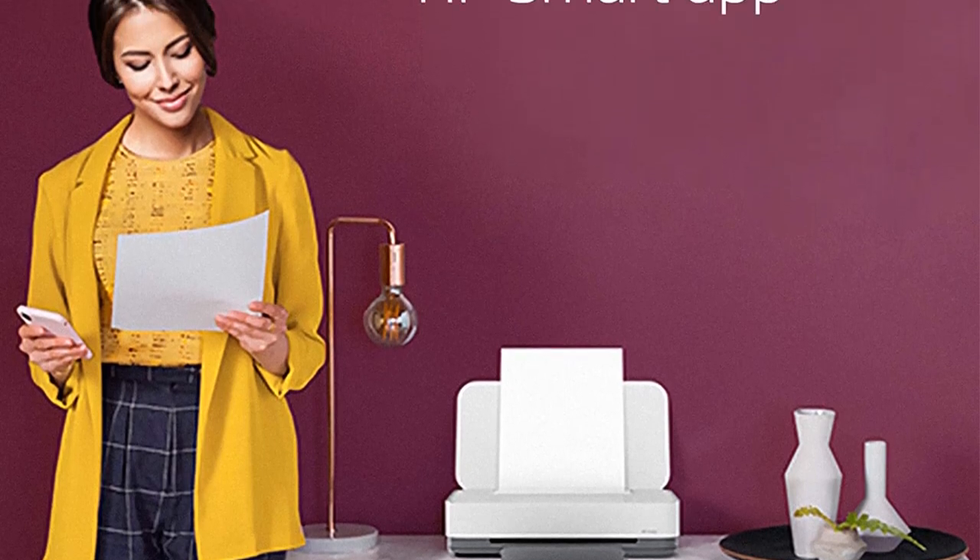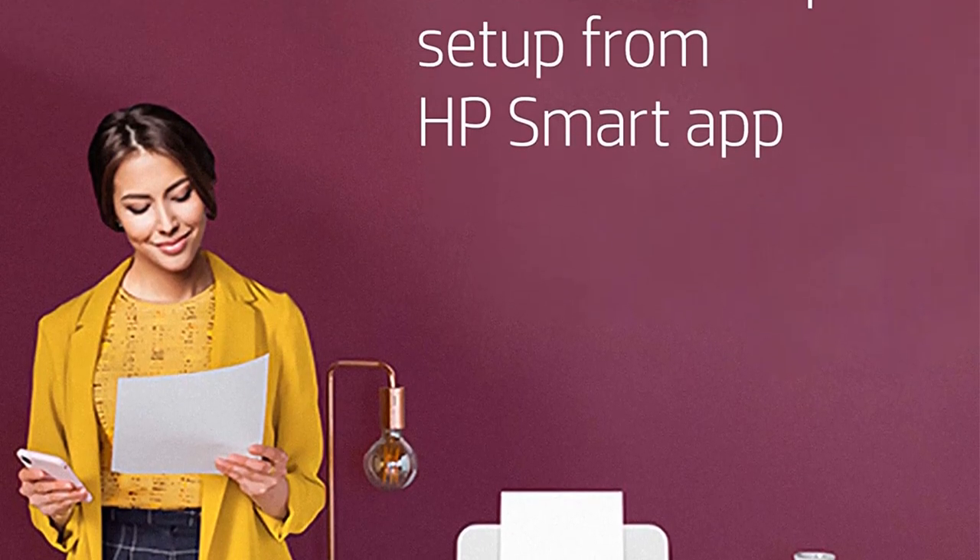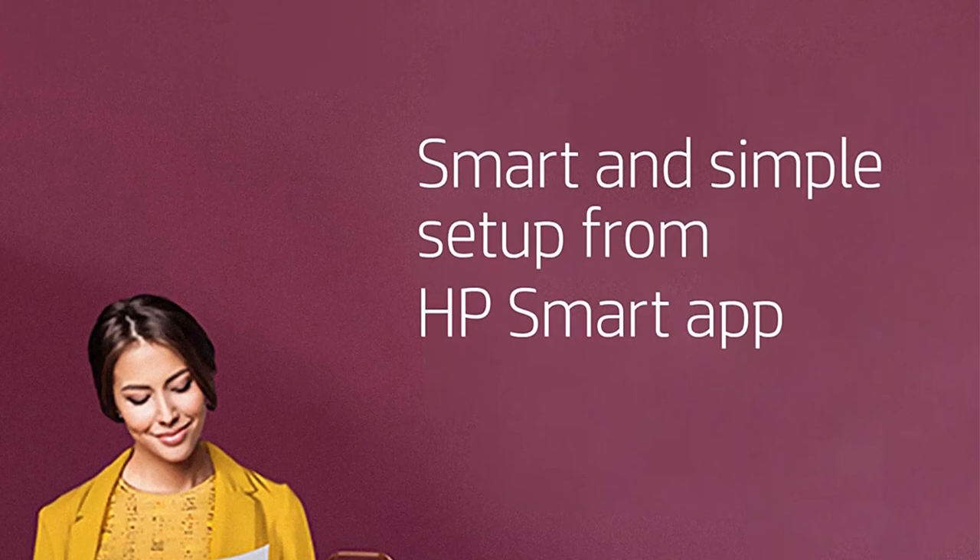Additionally, this smart home printer allows you to print and scan from virtually anywhere using the HP Smart app and your smartphone camera.